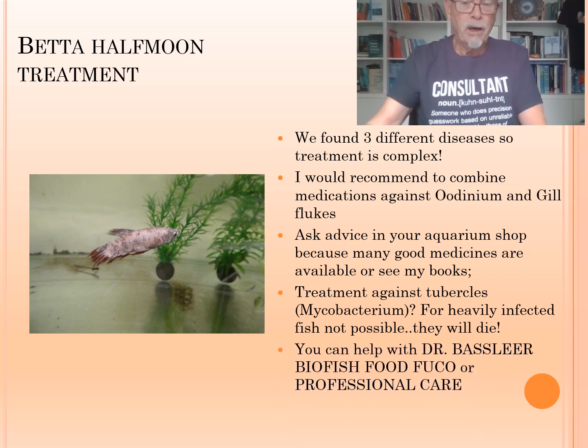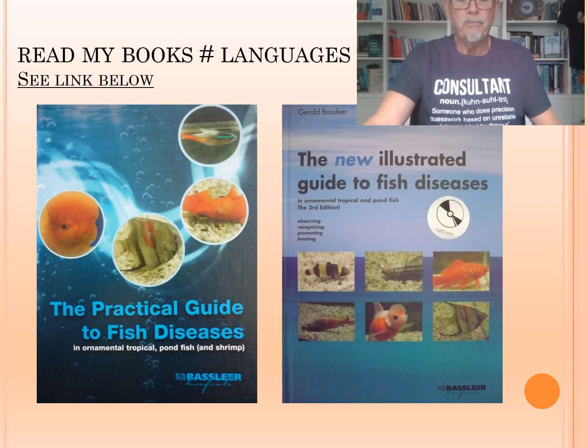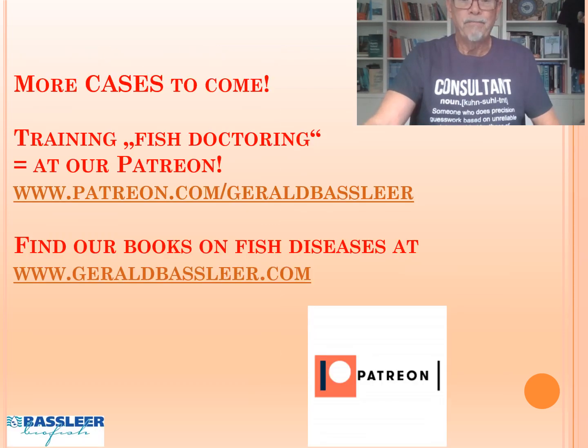Still, you can help the fish with a functional food like Dr. Besslier by Fishwood Fuco, or professional care, so the fish can build up immunity themselves. Read about it in my books. A lot of information and treatments I share with you. More cases to come. Please subscribe to stay tuned with fish diseases with me, or get your special training as a fish doctor at my Patreon.